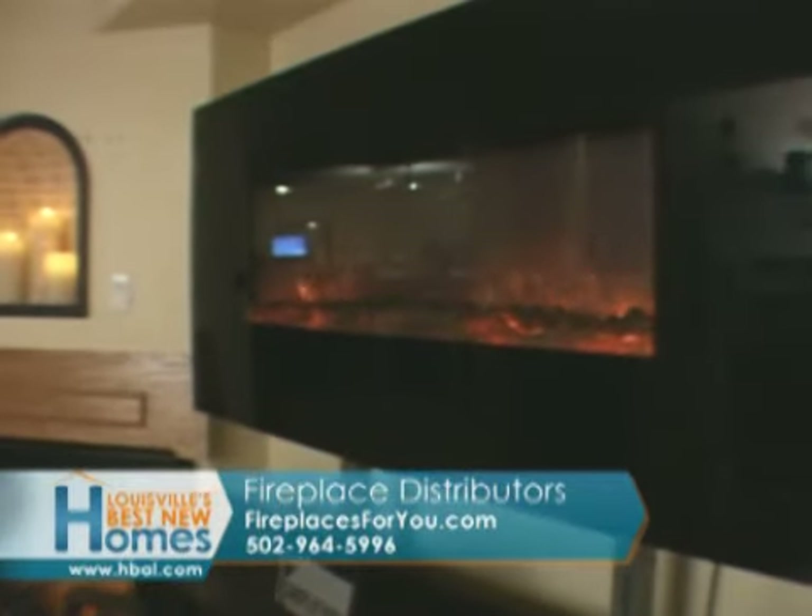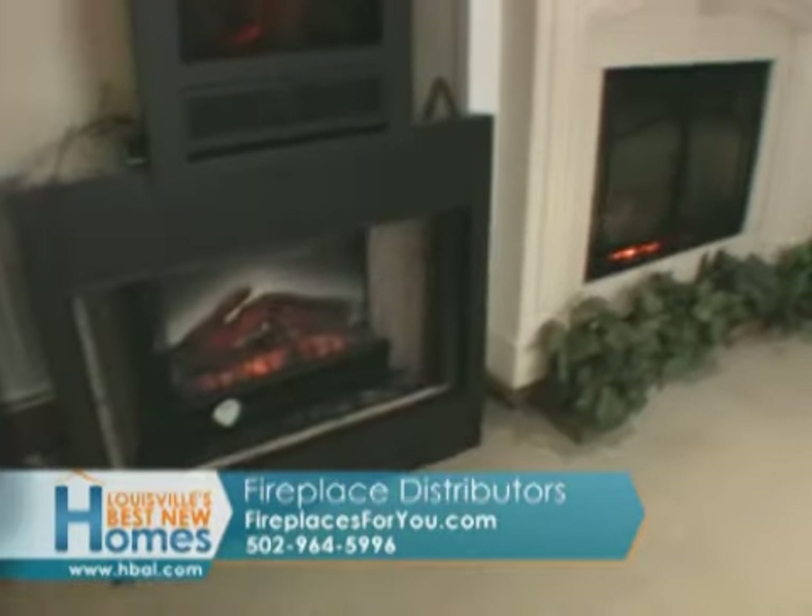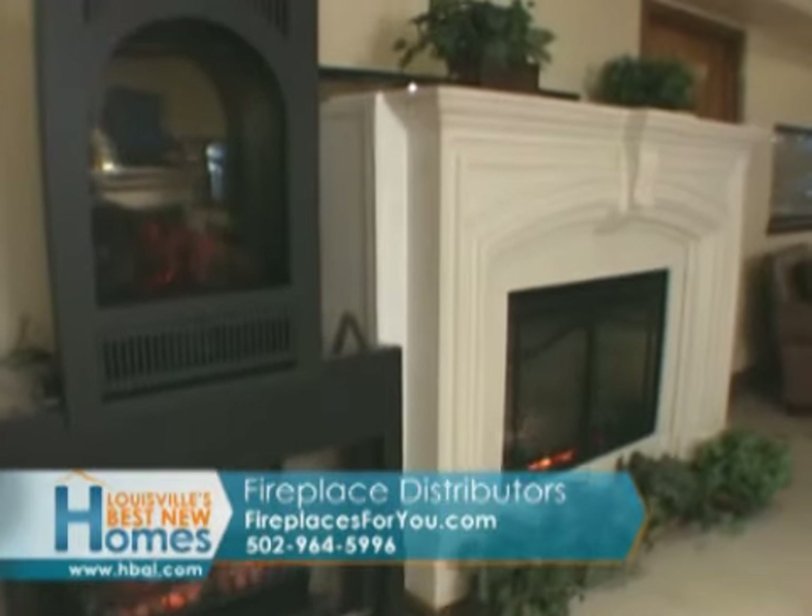Electric fireplaces offer a wide choice, starting with a linear design. Electric candles make it hard to tell it's not a real flame, and the traditional-looking electric insert is always available.